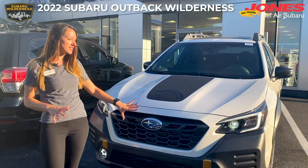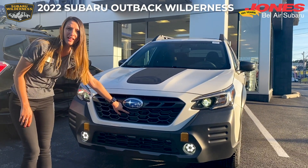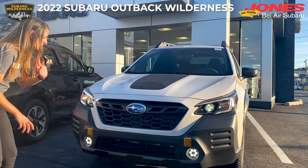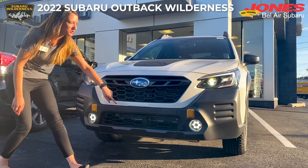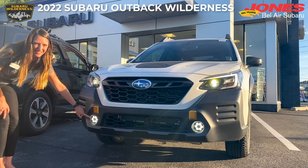One of the other features is the sport grille. We have a front view camera, which allows you to switch on this camera so you can see in front of you. We have copper tow points — two of them here. We also have hexagonal fog lights and these are LED.